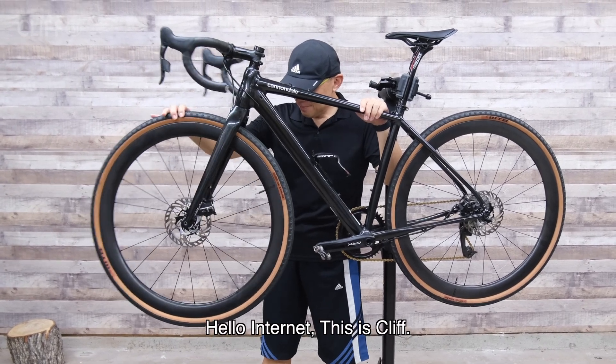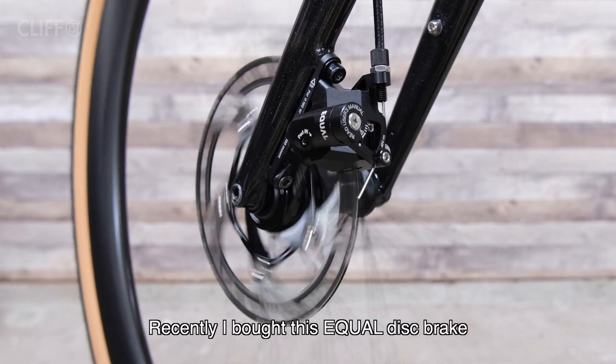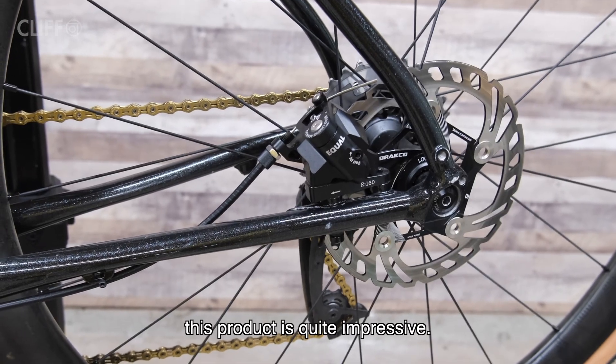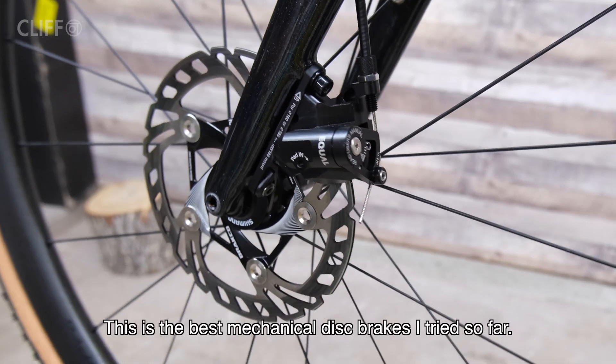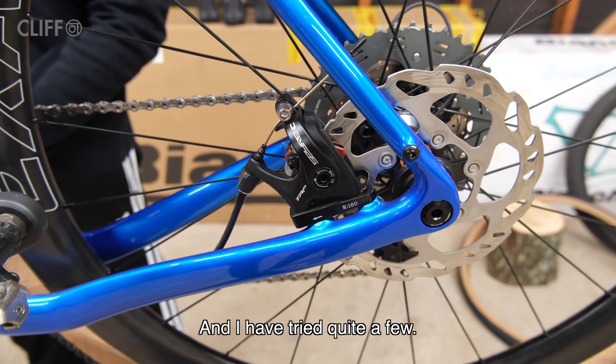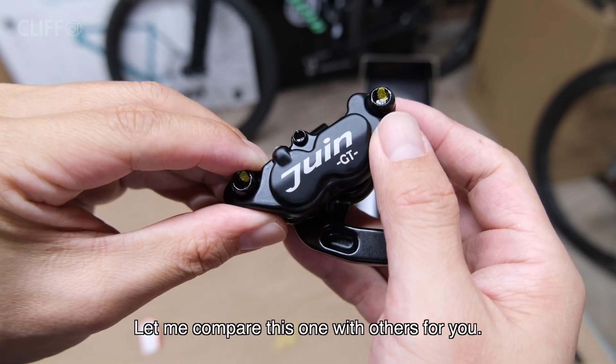Hello internet, this is Cliff. Recently I bought this Equal disc brake. This product is quite impressive — this is the best mechanical disc brake I have tried so far, and I have tried quite a few. Let me compare this one with others for you.